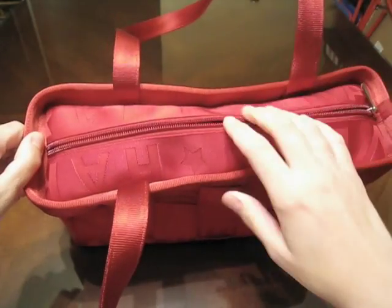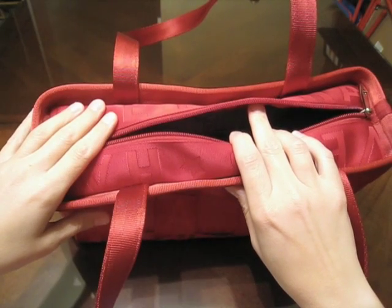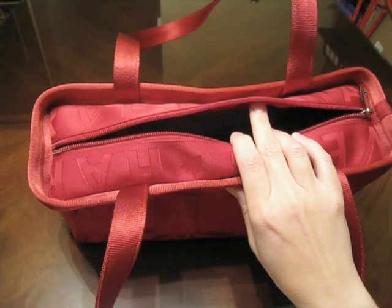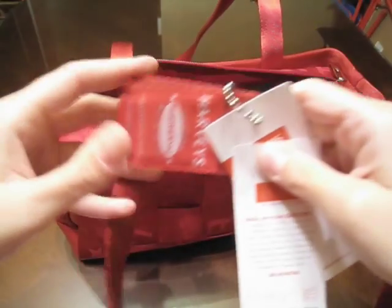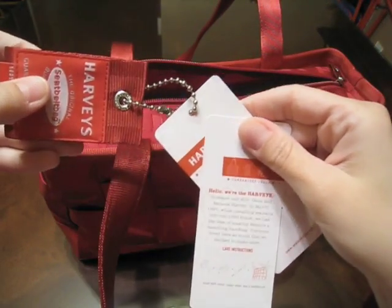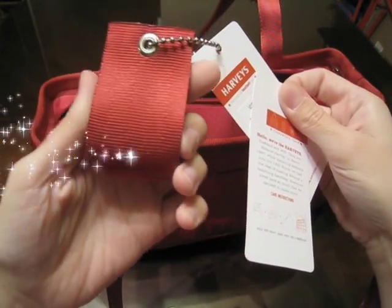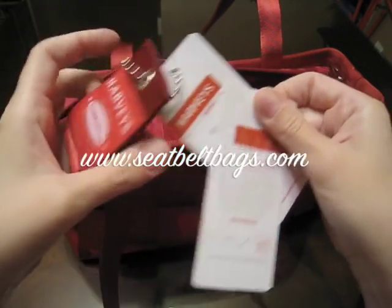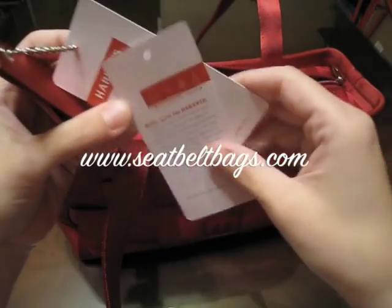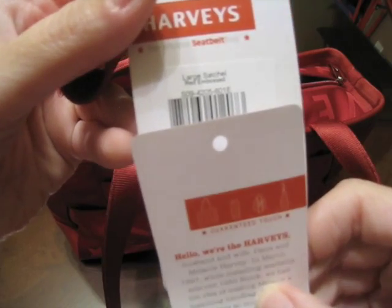One thing I didn't like about Nordstrom compared to ordering straight from Harvey's is it did not come in a nice plastic bag and didn't come with all the little cards and stuff that Harvey's does. But it was right around the corner and I could look at it without waiting for it in the mail. It did come with the little hang tag — Harvey's Seatbelt Bags, website is seatbeltbags.com — and came with the care instructions.